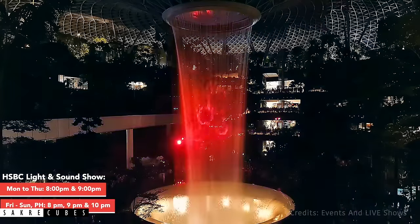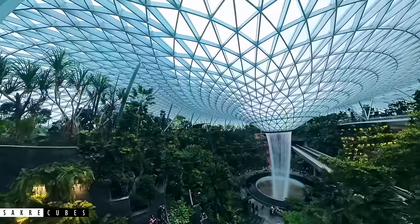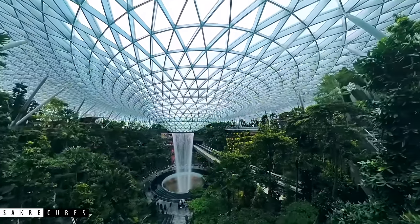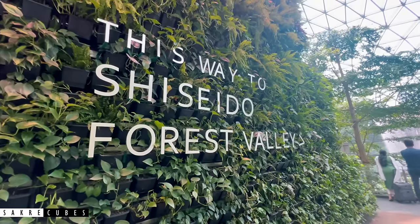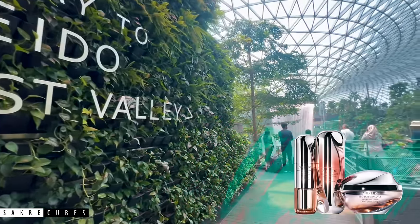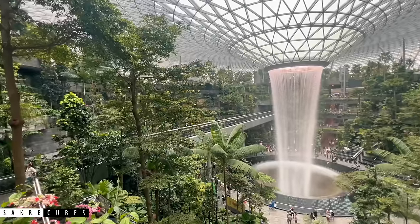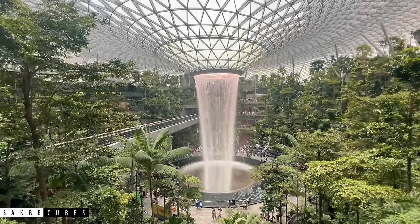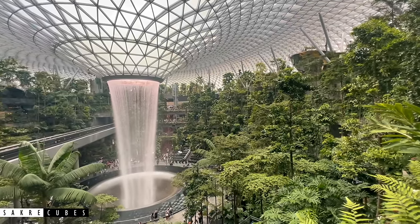During the evening, this waterfall comes alive with an incredible light and sound show. Singapore is known as a garden city, and keeping up with that theme, Changi Airport has created an indoor forest known as Shiseido Forest Valley. Shiseido is a Japanese cosmetic company that has acquired naming rights for this area in partnership with Changi Airport. This indoor garden houses plants from different parts of the world, with more than 900 trees and palms, along with more than 60,000 shrubs.